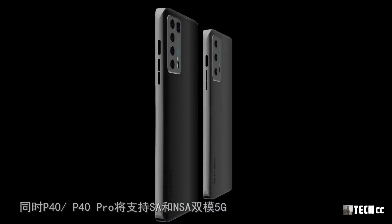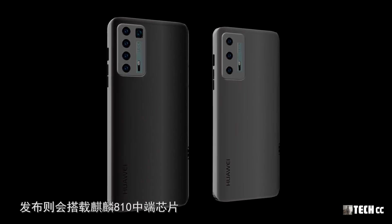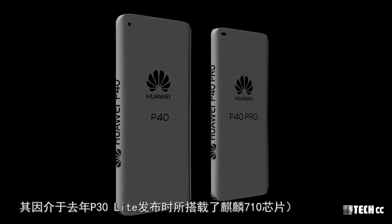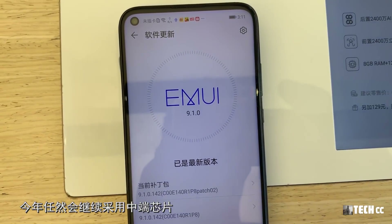華為P40、P40 Pro發布將會搭載麒麟990 5G處理器，它是業界先進的7nm EUV光刻製造工藝，並是5G調制解調器首次集成到芯片中的處理器，也是世界上第一個擁有超過103億晶體管的移動端芯片。P40、P40 Pro還將支持NSA和SA雙模5G，這將是P系列中的首款5G手機。而華為P40 Lite發布則會搭載麒麟810芯片。